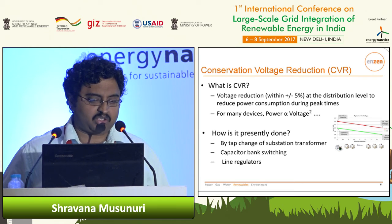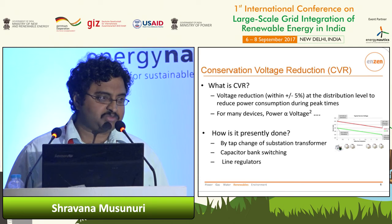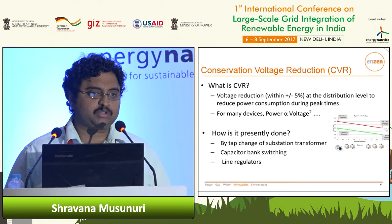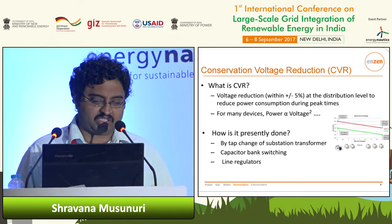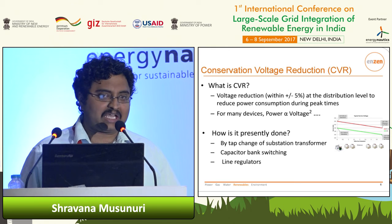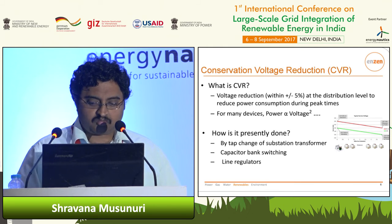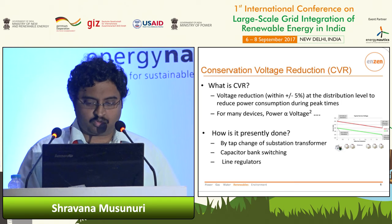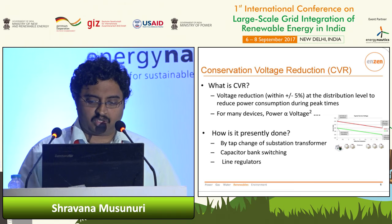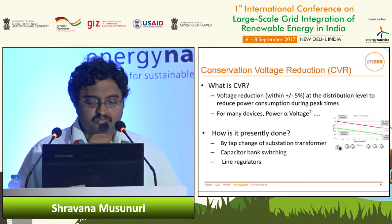Briefly, what is CVR? As we know, many devices we use — the power consumption is directly proportional to voltage. So if we reduce the voltage, there's a good chance the power can be reduced. CVR as a concept basically involves reducing the voltage at the distribution level, but still staying within the allowed limits — for example plus or minus 5% — to reduce power consumption, especially during peak times. In this picture, I'm showing a North American example: the red line is the voltage profile before CVR through the distribution line, and when you implement CVR, you're reducing the voltage by a few volts across the distribution circuit.